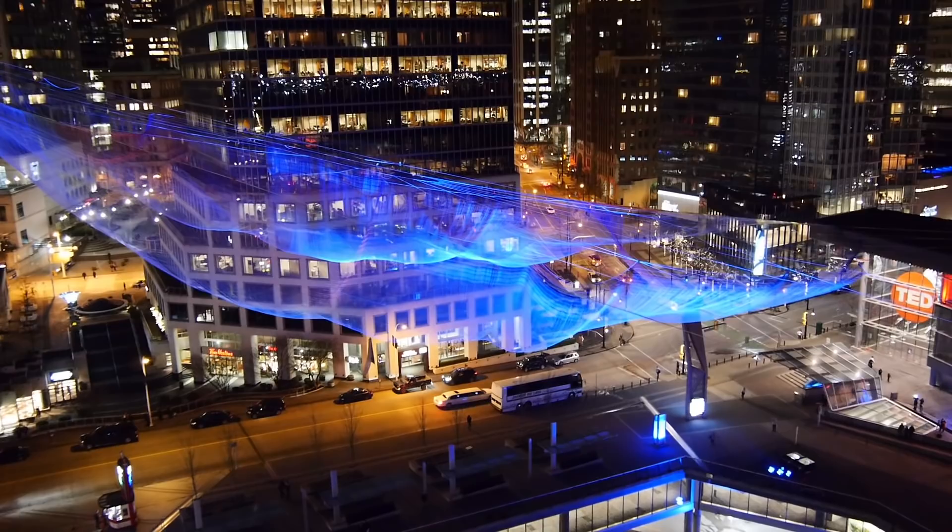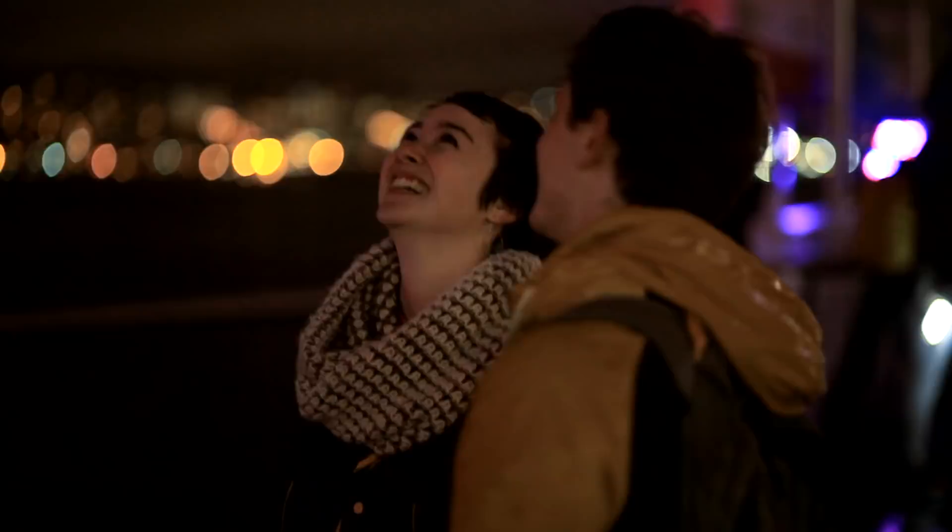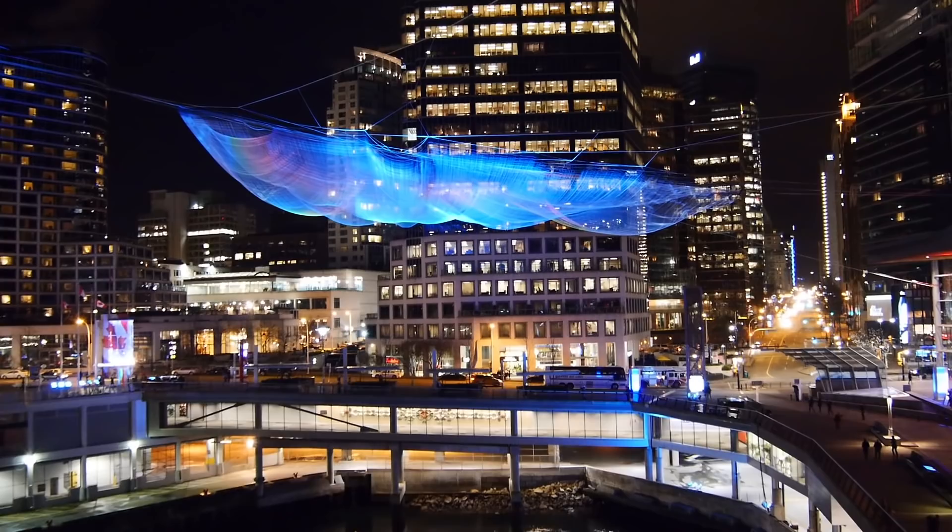I really like the aspect that it's a very temporal and timely piece. It comes and then it's gone. Unnumbered Sparks — this idea that we're all here converging on this space, having this beautiful experience and then dissipating.